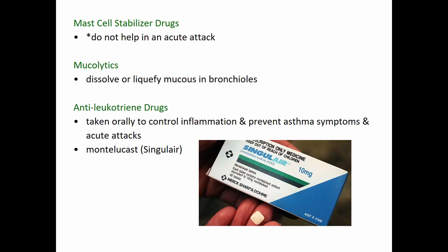Other drugs that can also help reduce inflammation include mast cell stabilizer drugs, mucolytics — to help clear mucus from the bronchioles — and antileukotriene drugs, which are also given to control inflammation, prevent asthma symptoms, and prevent acute attacks. These are usually taken orally.